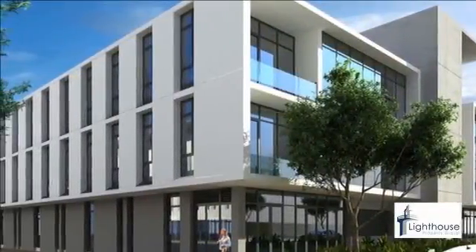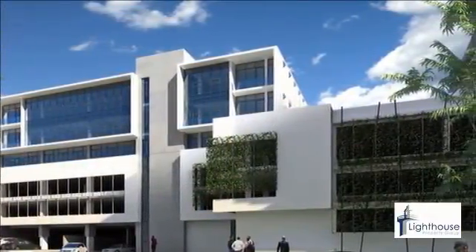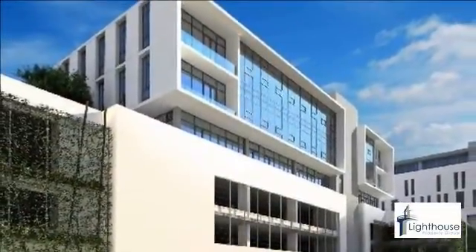Office suites are fully equipped and furnished with the utmost quality and the latest in technology. Modern, air-conditioned and comfortable.